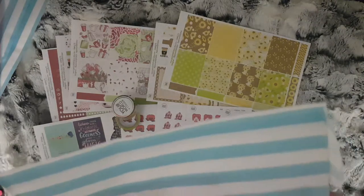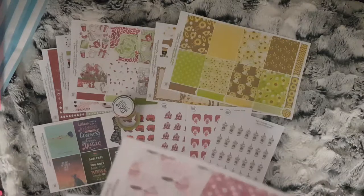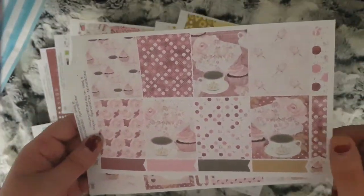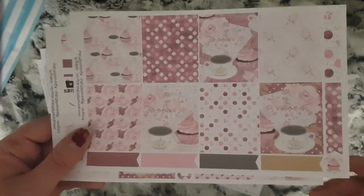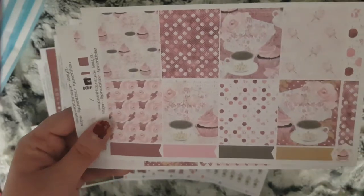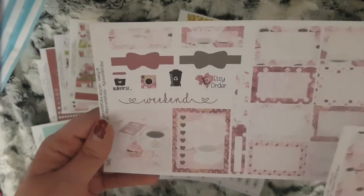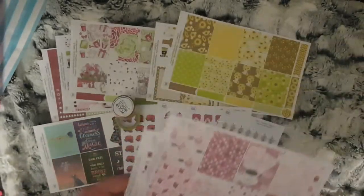Day 7 is another mini kit — coffee cups and cupcakes with a purpley coloured theme. So your full boxes and flags, your half boxes, sidebar, an extra box and some functional stickers.